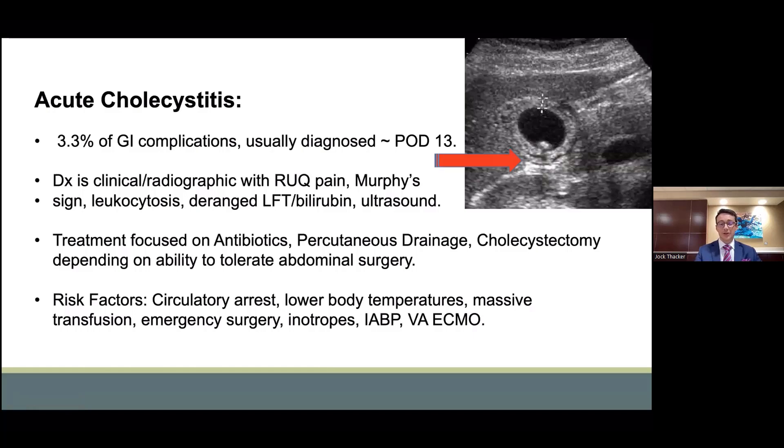Cholecystitis is subdivided into calculous and acalculous, with acalculous being secondary to cholestasis and ischemia. Calculous is usually secondary to the underlying cause of calculus formation. The overall treatment is focused on antibiotic therapy and source control via either percutaneous drainage or cholecystectomy, depending on the patient's hemodynamics and ability to tolerate surgery. The risk factors include circulatory arrest, lower body temperatures, massive transfusion, emergency surgery, inotropic support, and mechanical support such as balloon pumps and veno-arterial ECMO.